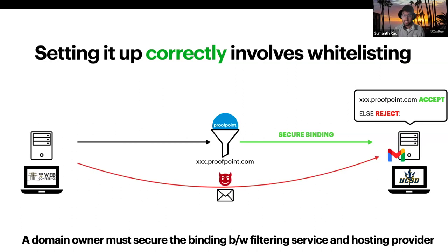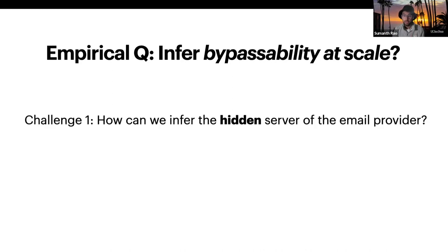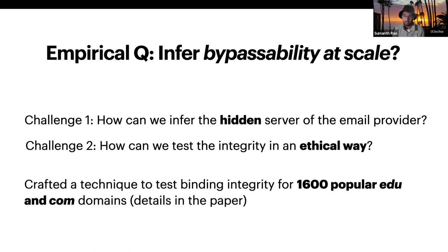And any attempt to directly route email to the backend is rejected. Now, given this context, the empirical question that motivated us is how do you infer the integrity of this binding at scale? But in doing so, there are two challenges. First, we had to infer what the backend hosting provider was. And second, we had to test the integrity of this binding at scale in an ethical way without having to spam real users. So in this paper, we present techniques to do both of these.